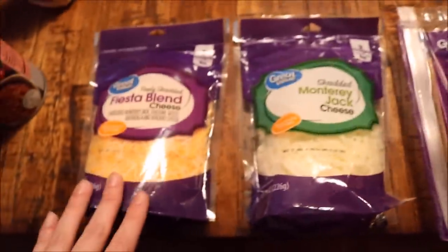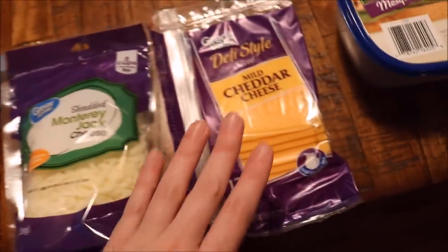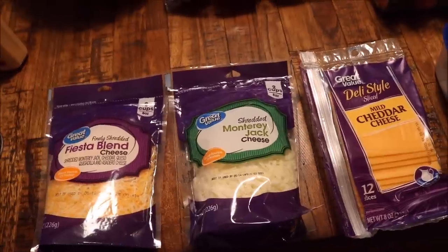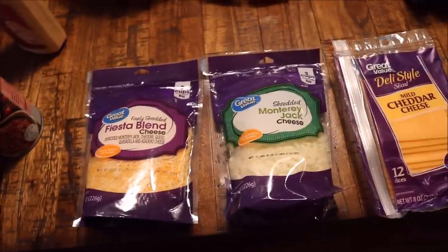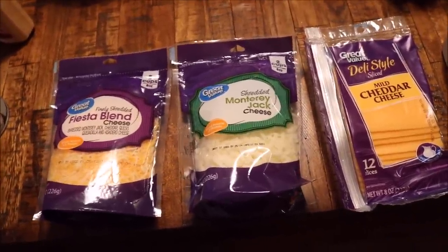Over here I got some cheese since we were kind of low. I got some Fiesta blend, some Monterey Jack, and then some mild cheddar cheese. These are for chicken enchiladas I'm gonna make one day, and we have tacos coming up. I'm also going to try to make some cheese quesadillas to go with the taco soup. So I just needed some cheese.